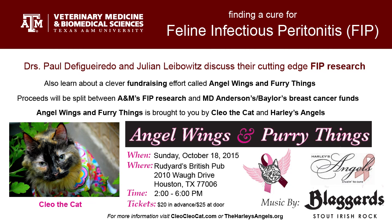Angel Wings and Furry Things is Sunday, October 18th, from 2 to 6 p.m. at Rudyard's English Pub in Houston, Texas. The Irish rock band Blaggards will be performing live. For tickets, or if you would like to donate to the cause, please visit theharleysangels.org or cleocleocat.com. Thank you for listening.